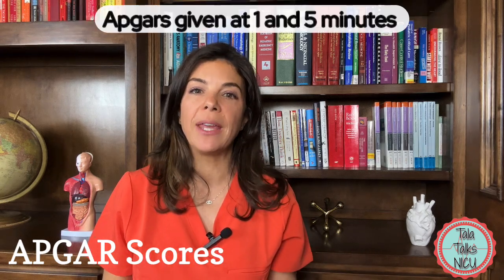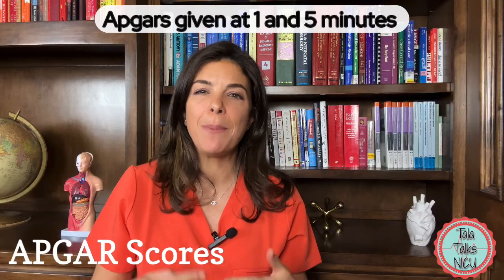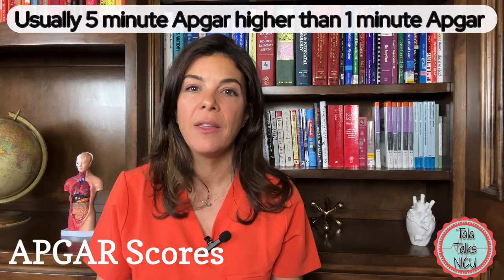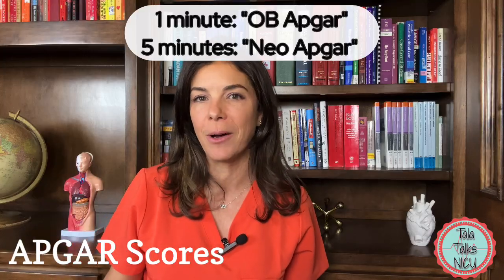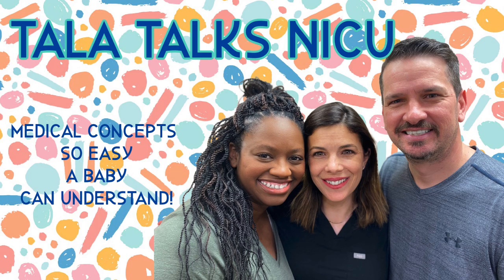You have to give APGARs on all babies at one and five minutes. Generally babies get more active within those first few minutes of life, so the five-minute APGAR is usually higher than the one-minute APGAR. The one-minute APGAR is called the OB APGAR and the five-minute APGAR is called the neonatal APGAR.